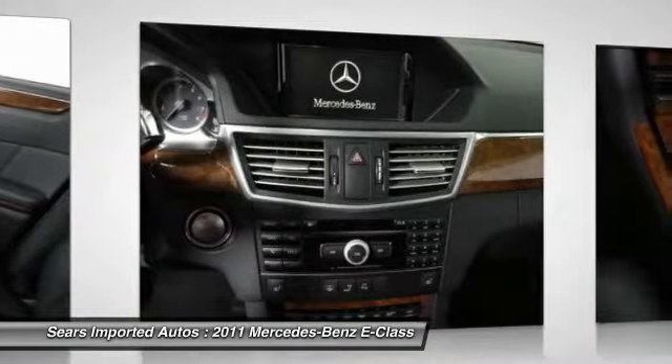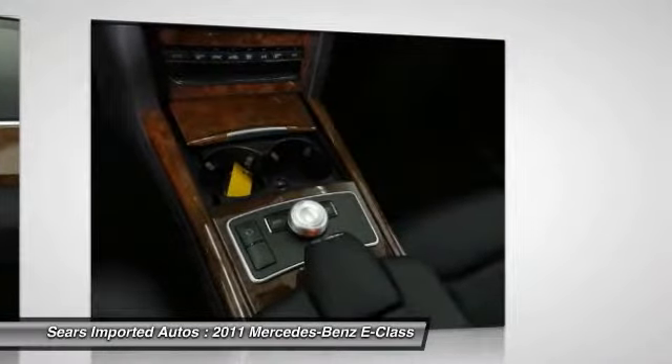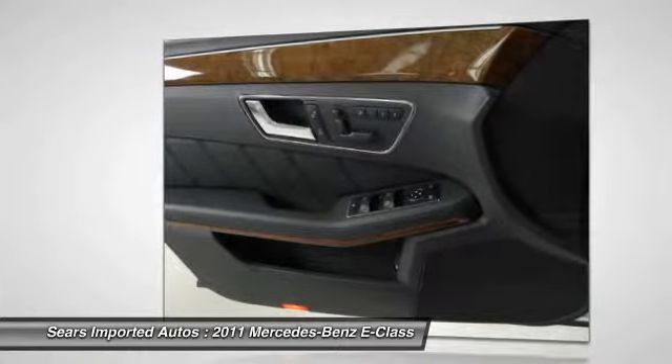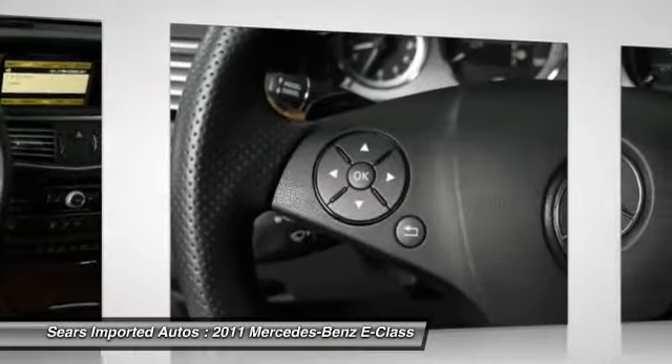E350 4MATIC, Mercedes-Benz certified, iridium silver metallic exterior, black MB-Tex upholstery, 18-inch AMG twin 5-spoke alloy wheels, burl walnut wood trim, Carfax one owner, Parktronic with parking guidance, and power tilt sliding panorama sunroof.